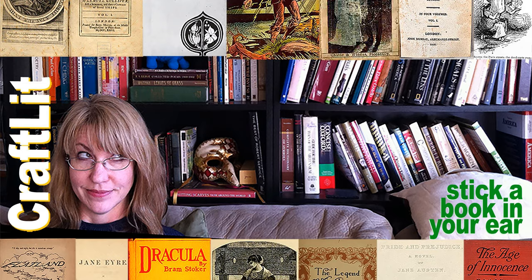This episode of CraftLit is brought to you by you, and me feeling slightly less guilty this week.